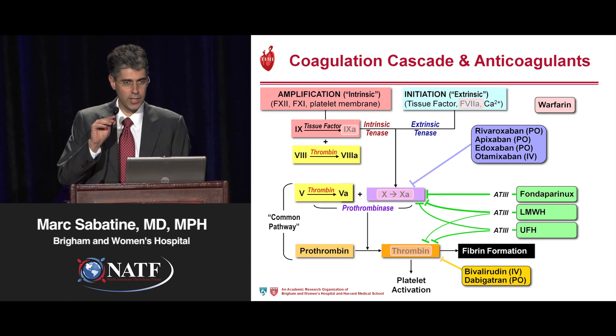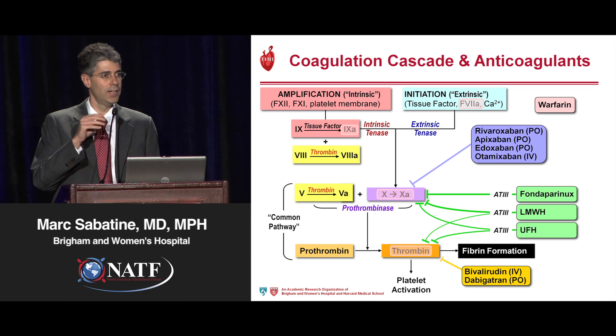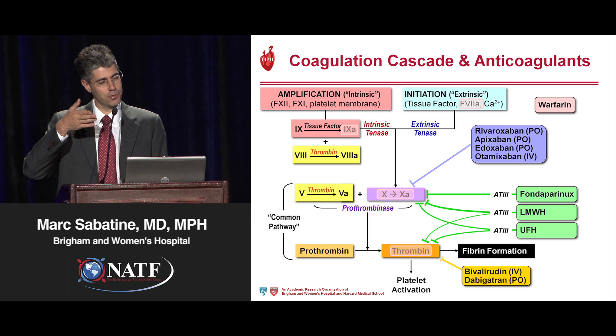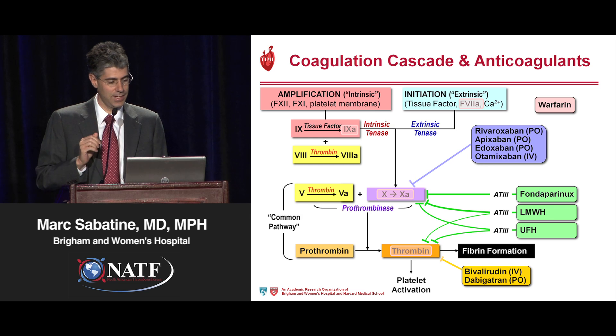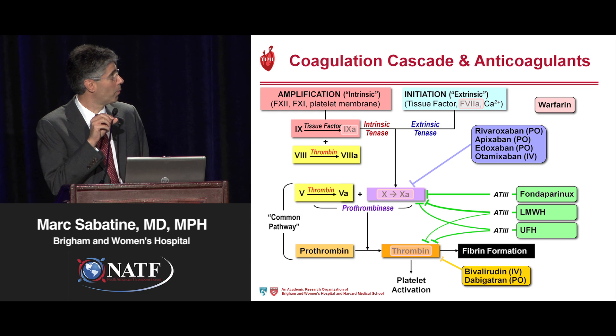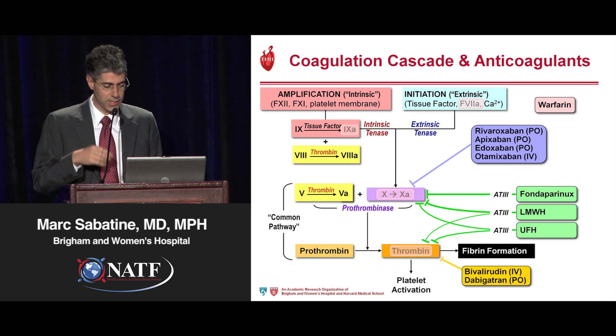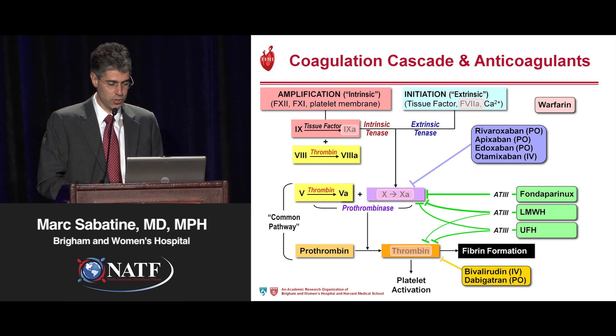As a cardiologist, we're sort of wannabe hematologists, going back to our training in medical school and trying to remember the cascades. It's actually far more complicated than when we first learned about it in terms of intrinsic and extrinsic, and it's been replaced with more sophisticated pathways and terminology.